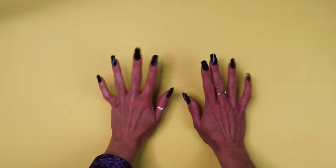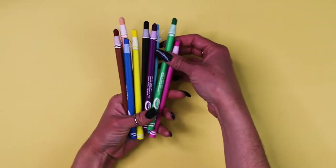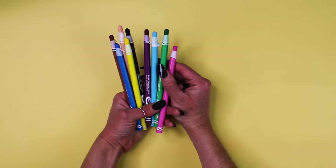Why hello! You want to do something a little nutty? We're going to use these Crayola crayon pencils and we're going to try to do one of the most expensive pieces of art to ever exist.